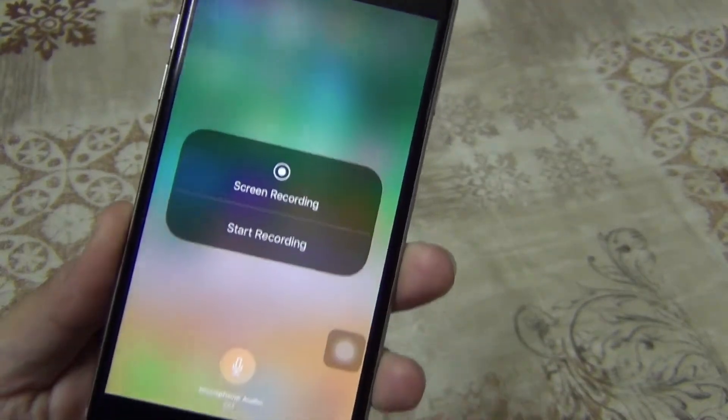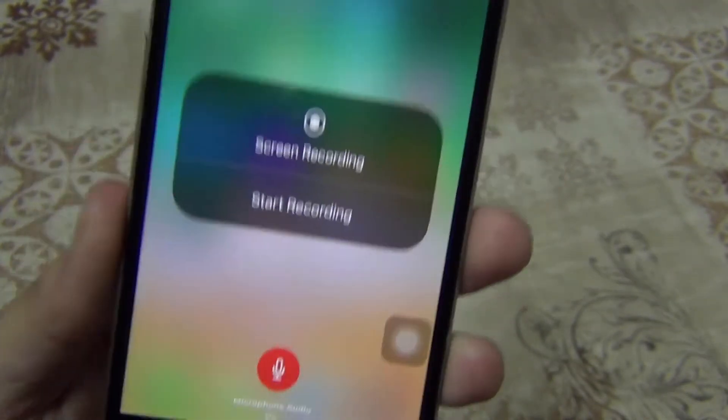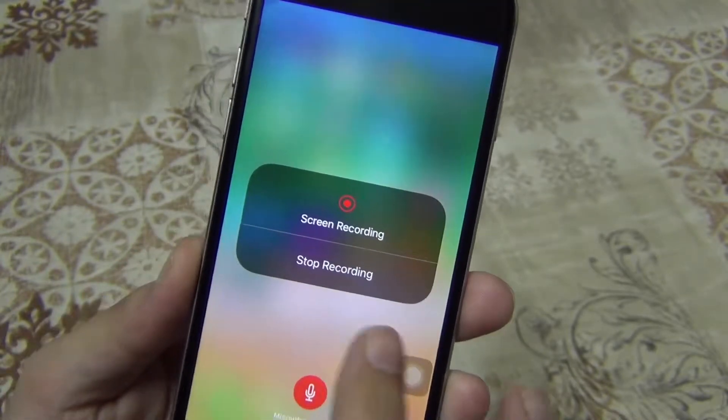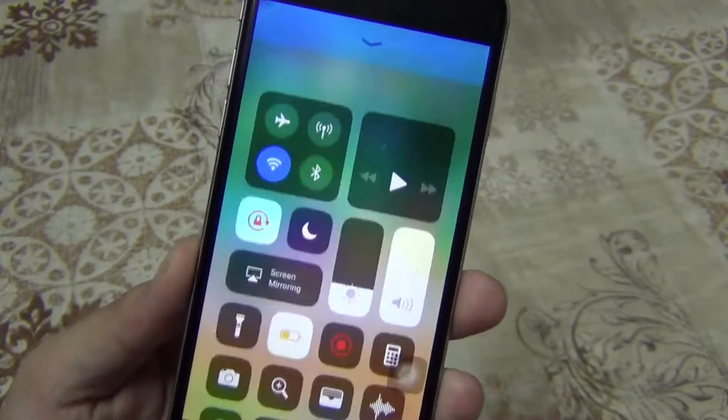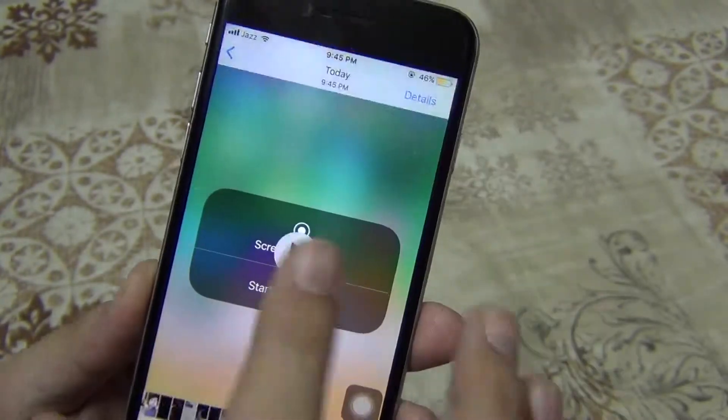Next is screen recording. One of the actions you can add to Control Center is screen recording, and this is the only way to enable this feature. When you tap on the screen recording button, you'll start recording your screen. Tap on the blue bar at the top to stop the recording. The video file will be saved into the Photos application.